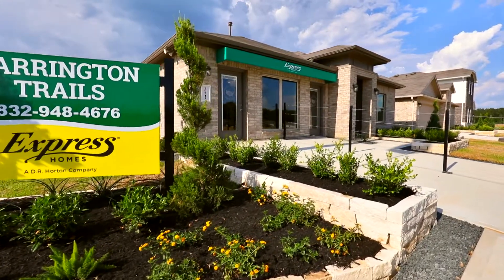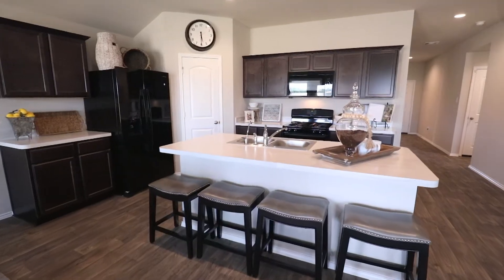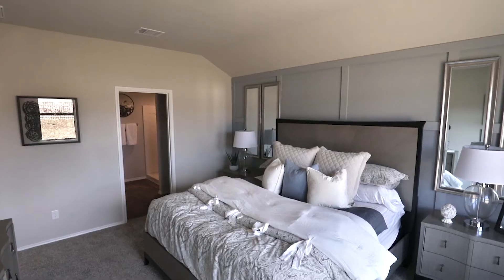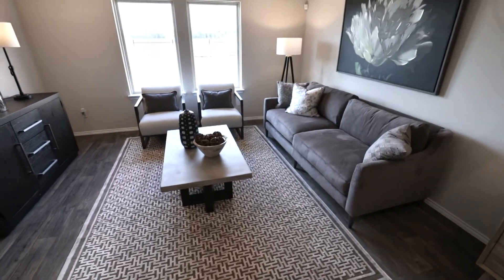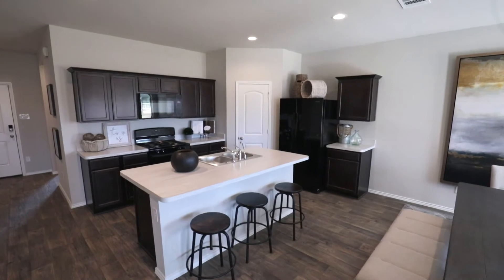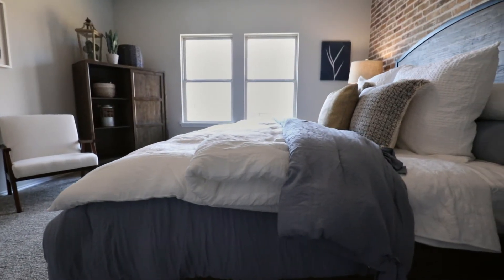Harrington Trails is one of the newest express communities by America's number one builder, D.R. Horton. Our express line of homes offers the highest quality and value for the price with a number of standard features including tankless water heater systems and a full home automation package.